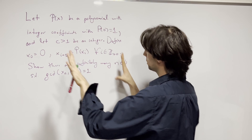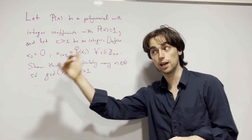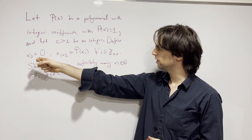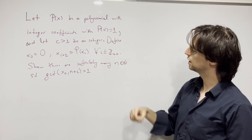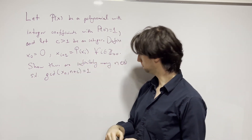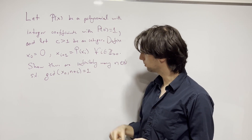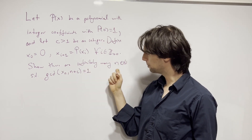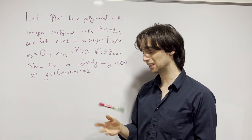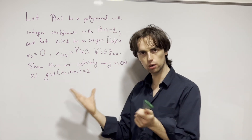So what we have: we have a polynomial with integer coefficients. P(0) = 1, so the last coefficient is 1. We have a sequence defined with x₀ = 0, and x_{i+1} = P(x_i). We must show that for every i, there exist infinitely many n such that gcd(x_n, n + c) = 1.